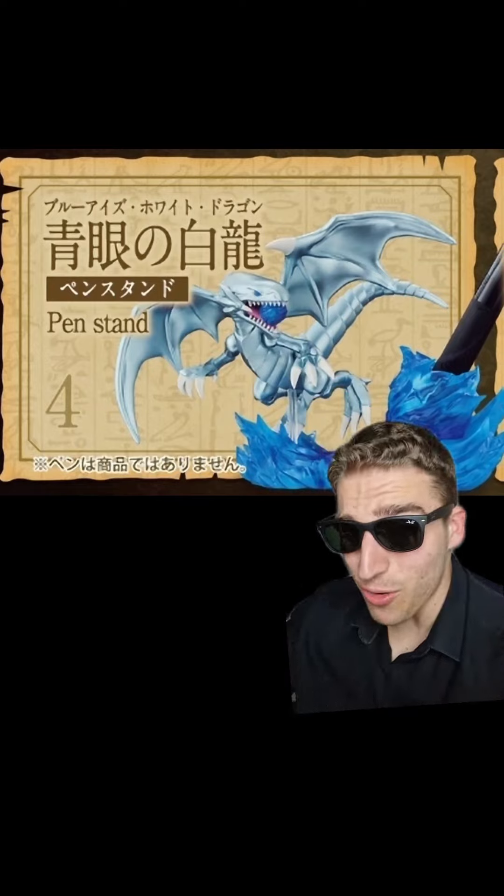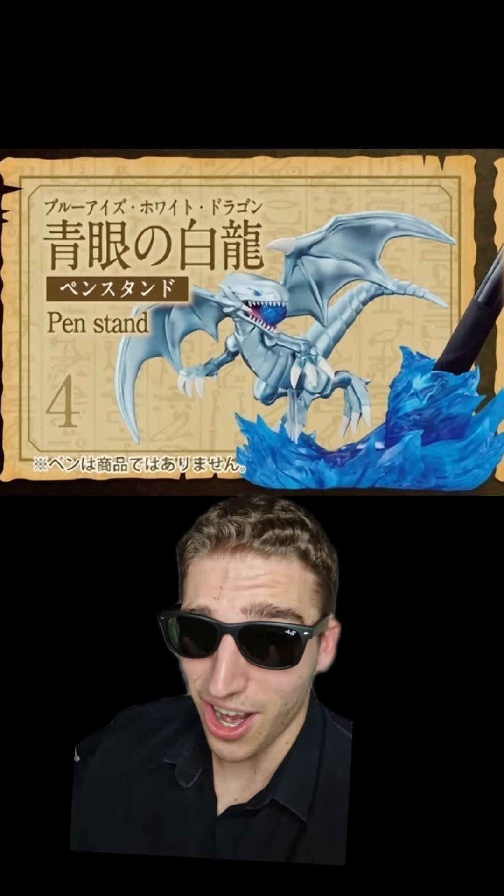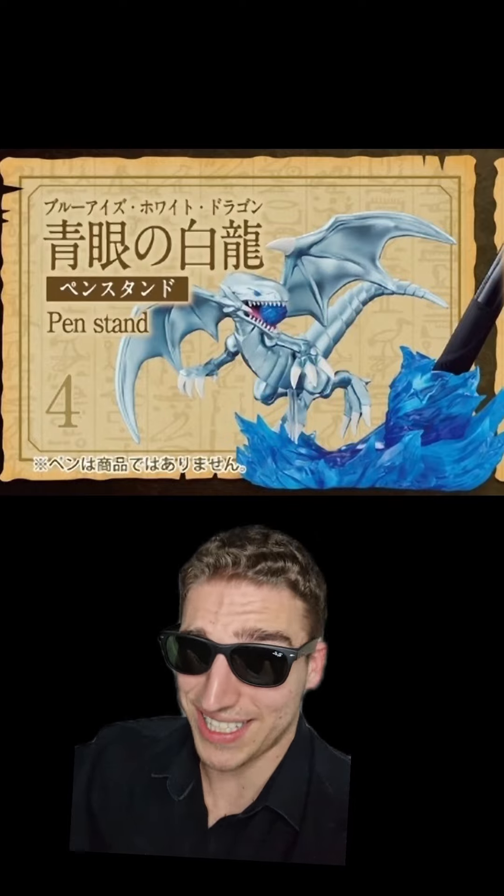I'm putting Blue Eyes next. By no means a bad design and a pretty useful one because it actually holds a pen. It's just that the competition is too strong, bro. The rest of these are fire.